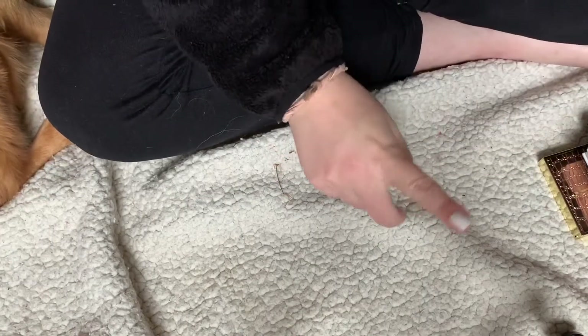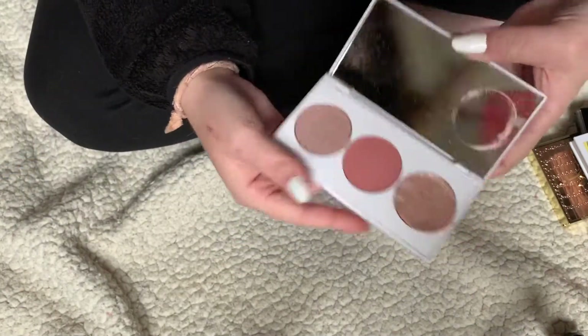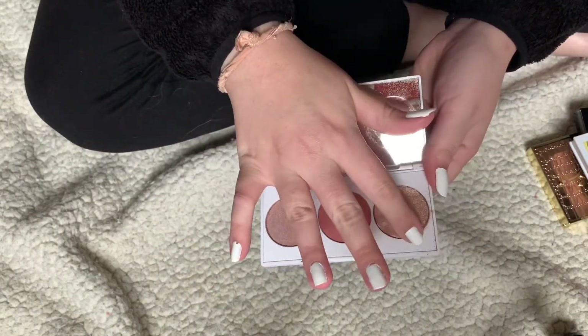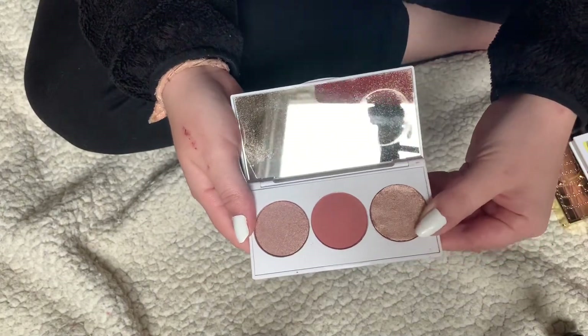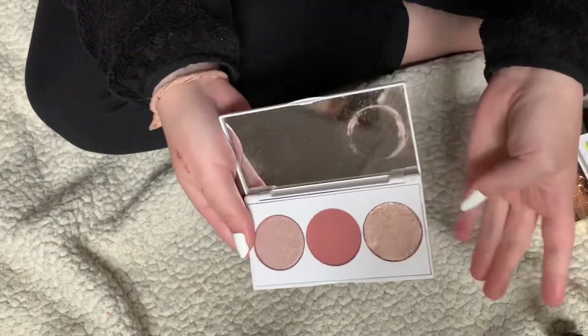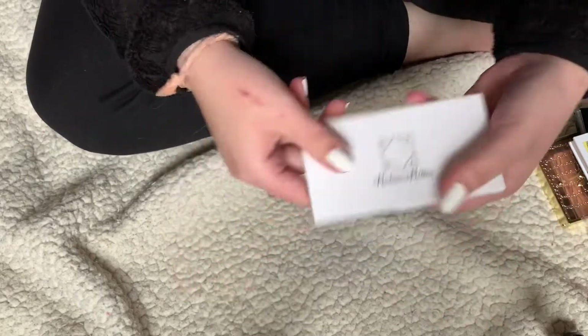First, I wanted to ask you guys — Ellie, this is not for you — if you wanted me to sell this Madison Miller Ofra blush palette. It came a little broken; the pan was popped out and I pressed it back in. Let me know down below if anyone is interested in buying it. If not, I'll just give it to a family member. Either way, I'm decluttering it.